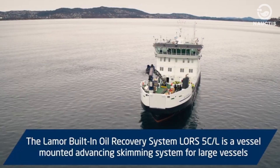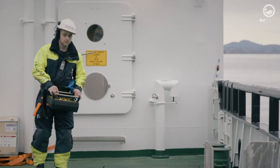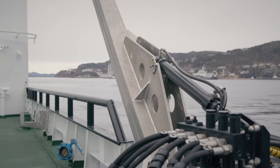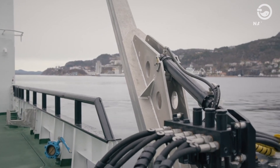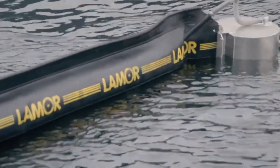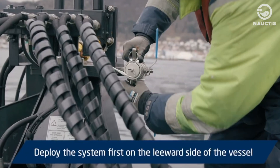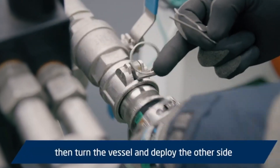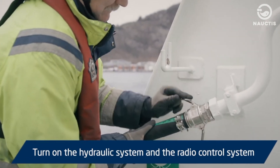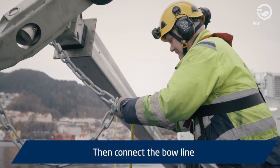This is the Lemoore Built-In Oil Recovery System, or LORS 5C-L — a skimming system installed on large ships that can quickly and efficiently capture spilled oil on the water's surface. The system works as follows: deploy the system first on the leeward side of the vessel, then turn the vessel and deploy the other side. Turn on the hydraulic system and the radio control system. Connect the air hose, lift up the jib arm and move it outside the railing, then connect the bowline.